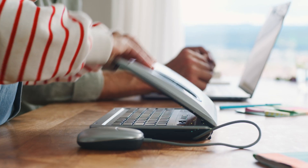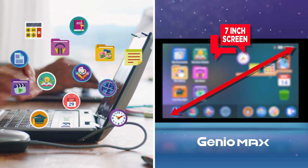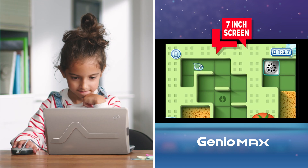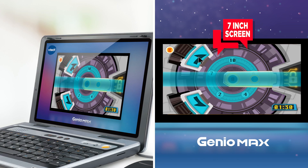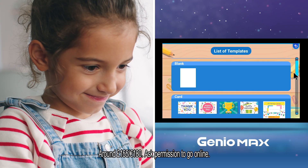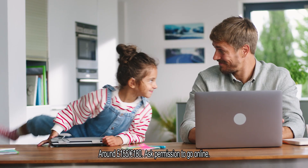With Genio Max, my first laptop, I can use a full QWERTY keyboard with a 7-inch screen, access the internet using the kid-friendly web browser, play more than 40 fun learning games, listen to music and watch videos, and I can get creative with my word processor.